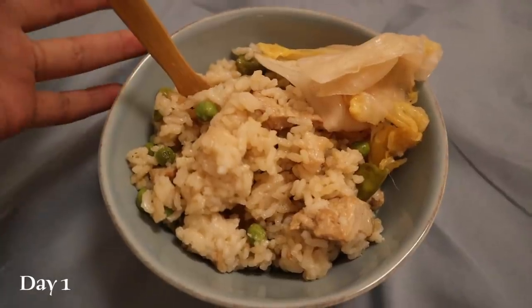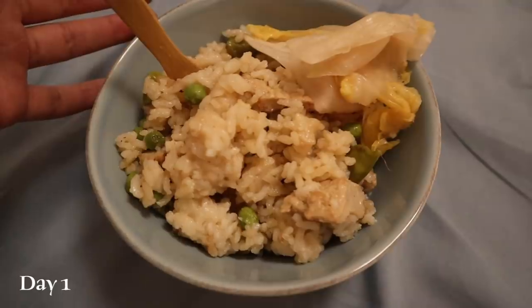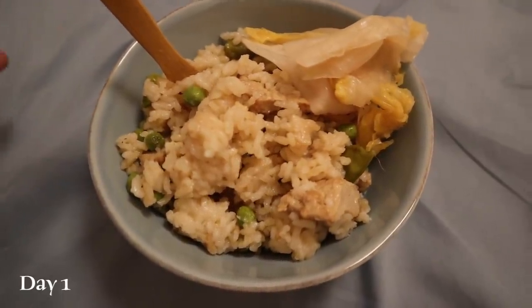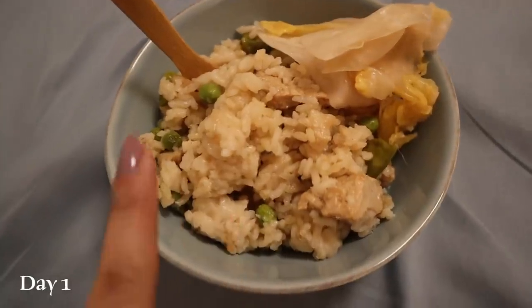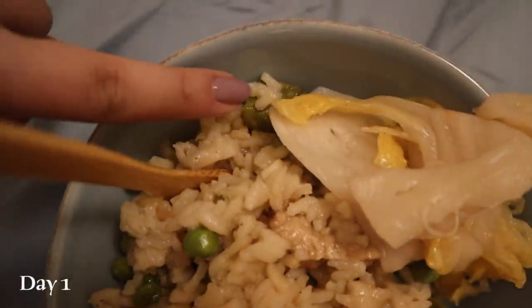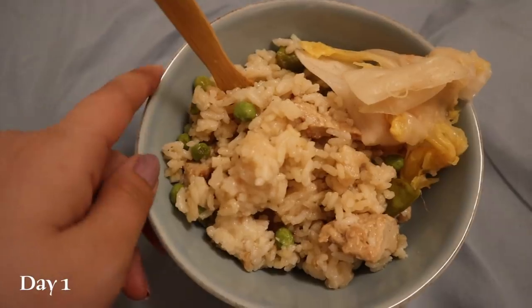I was planning on having lentil and potato soup for lunch, but I heated it up, took a bite, and found out that it had spoiled without me realizing it — so that was great. So instead, I'm having some rice with some Maewa teriyaki chicken. I have some peas and snow peas in here too, and then on the side I have some more kimchi, so this is going to be my dinner.